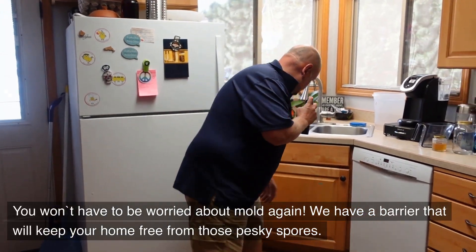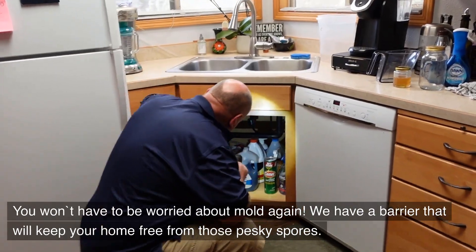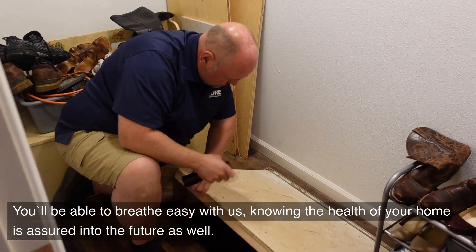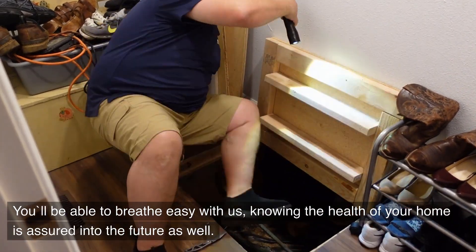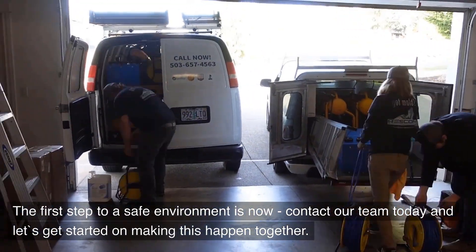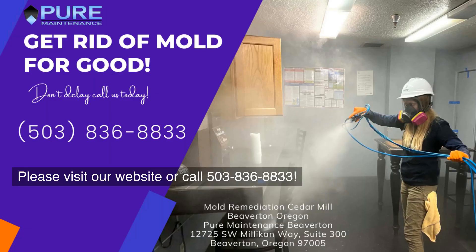You won't have to be worried about mold again. We have a barrier that will keep your home free from those pesky spores. You'll be able to breathe easy with us, knowing the health of your home is assured into the future as well. The first step to a safe environment is now — contact our team today and let's get started on making this happen together. Please visit our website or call 503-836-8833.